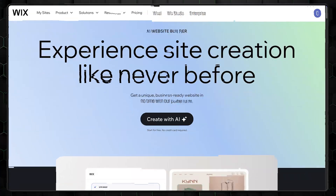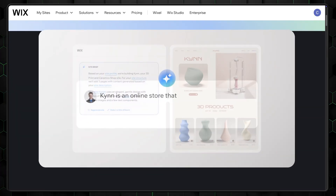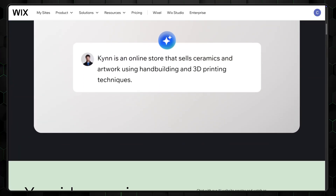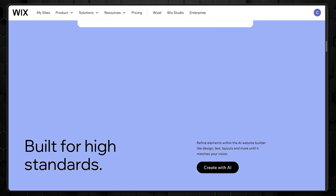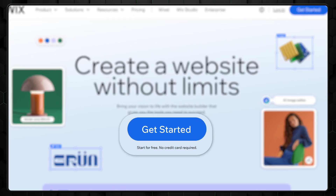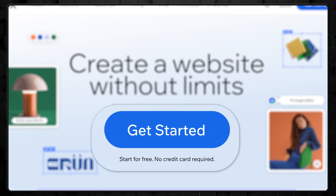Let's kick things off with Wix. If you're someone who loves having plenty of options and full creative control, this is definitely the builder for you. Since our focus is on AI, let's talk about Wix Artificial Design Intelligence. Sounds futuristic — and it kind of is. The best part? I'd consider it a free AI website builder since you can start building without spending a dime.